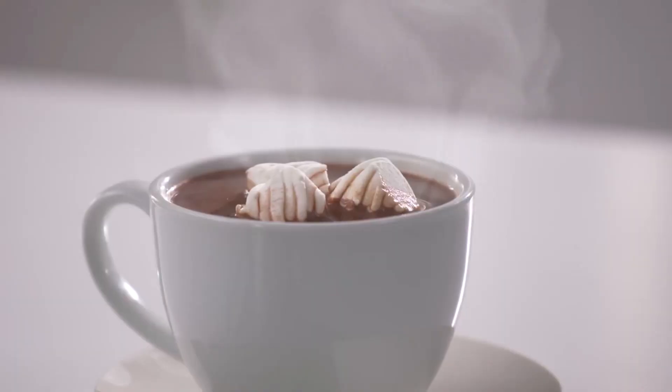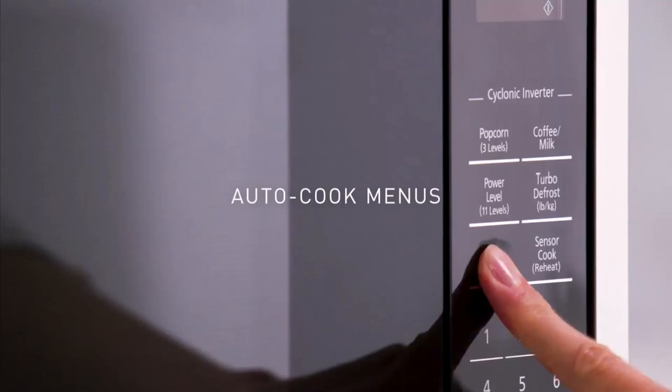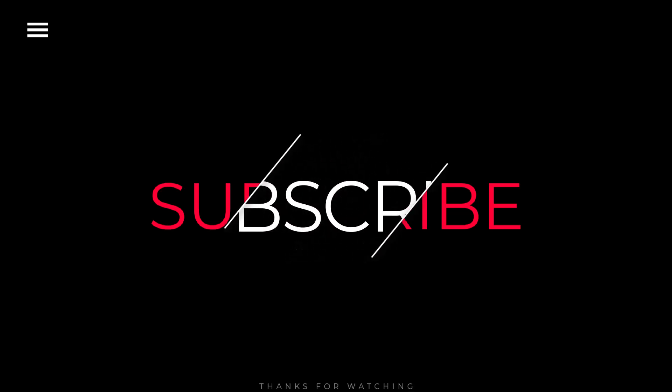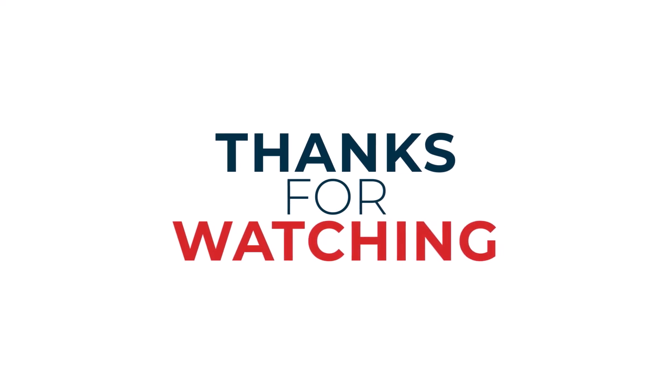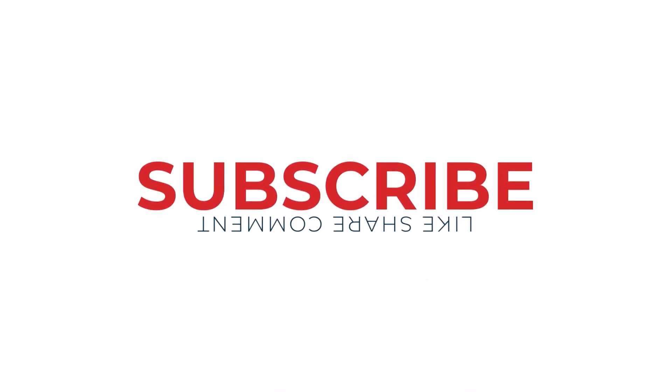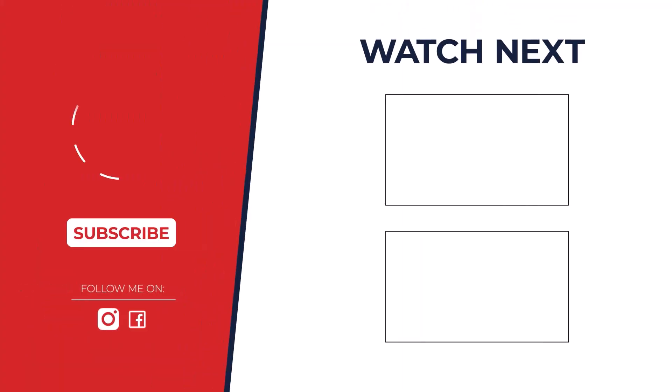I hope you found it helpful and informative. If you enjoyed this video, please give it a thumbs up and subscribe to my channel for more great content. Don't forget to hit that notification bell so you never miss an upload. Check out the description below for more information on the topics discussed in this video. If you have any questions, please feel free to ask.